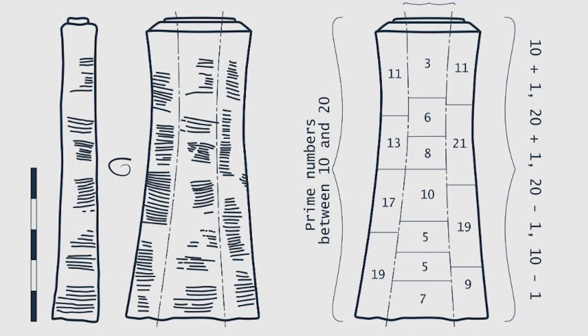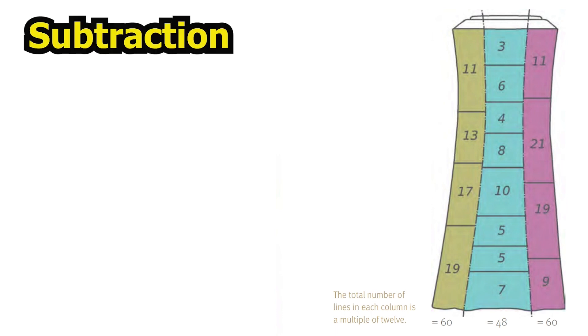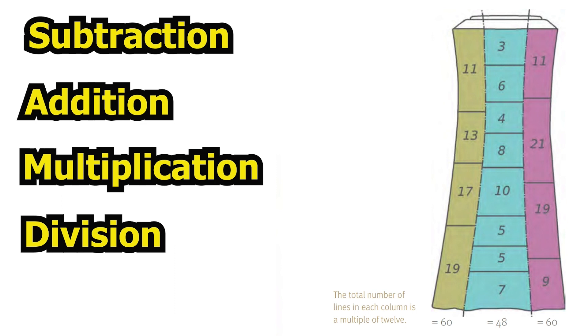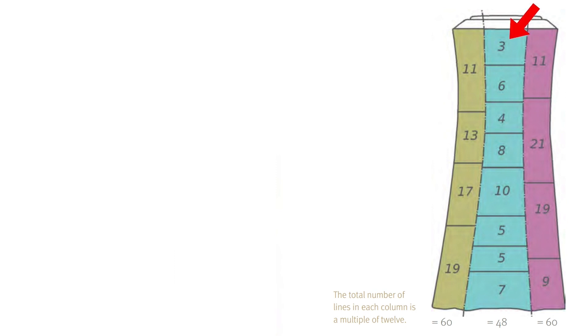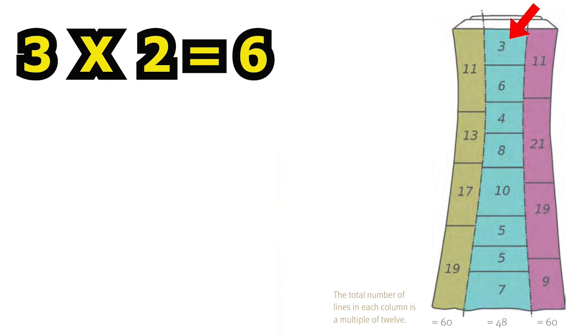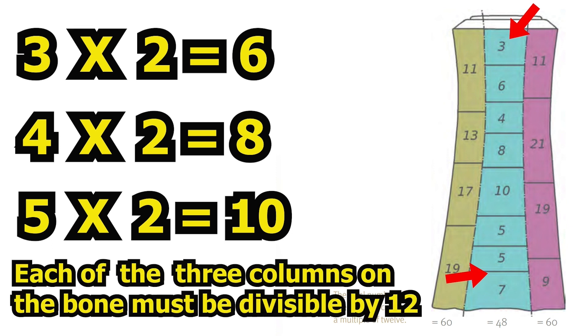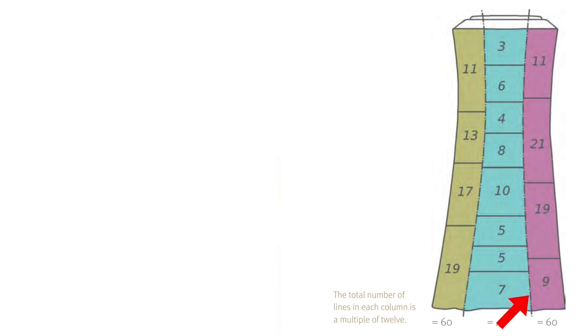It would lay the foundation of advanced mathematics. The tables found along the bone possess subtraction, addition, multiplication, and division problems, as well as the earliest set of prime numbers. The central column shows a number and its double: 3 and 6, 4 and 8, 5 and 10. And the last two, when added, are the divisor by which each row must be divided by — 5 and 7, which equals 12. The right column shows additions and subtractions of 10 by 1.